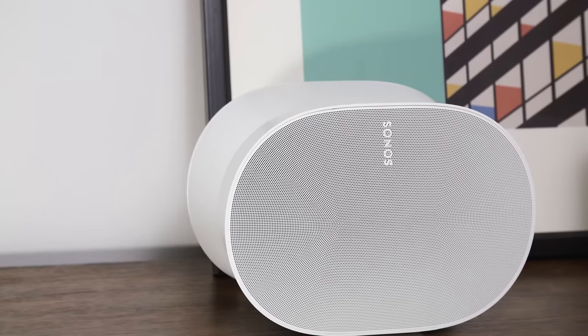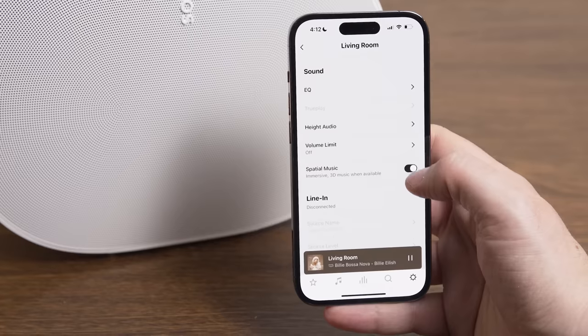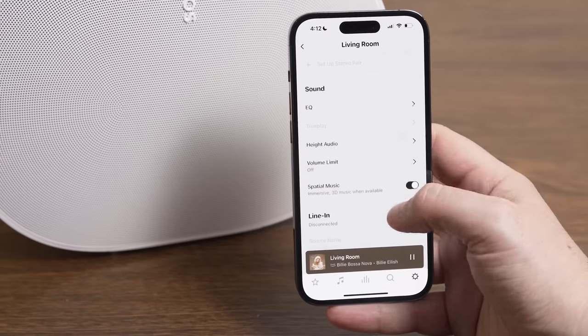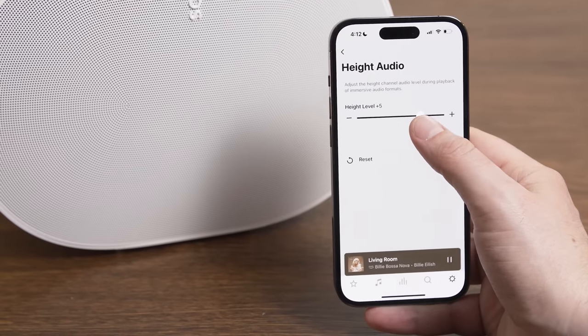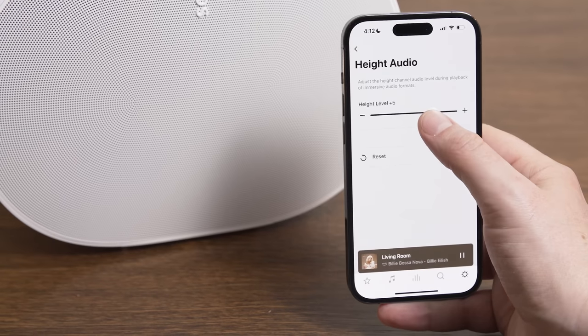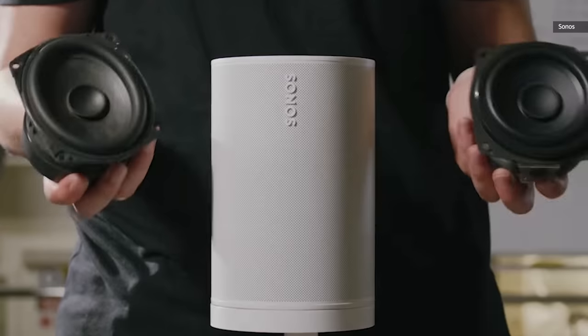Sonos also knows that most people aren't going to shell out $450 for a single speaker — that's why the ERA 100 exists. For now, spatial audio will likely be a niche use case for people who want the best Sonos speakers they can buy. But if it gets more and more popular, I wouldn't be surprised to see the company figure out a way to bring the feature to a less expensive speaker. Until that happens, most people will probably be better off with a couple of ERA 100s rather than one ERA 300.